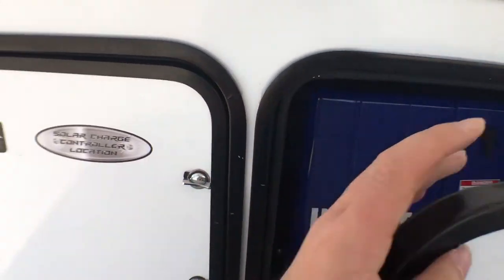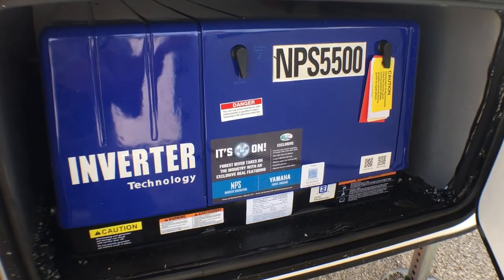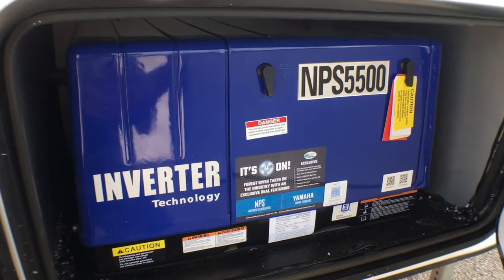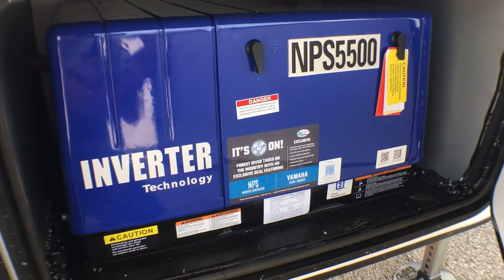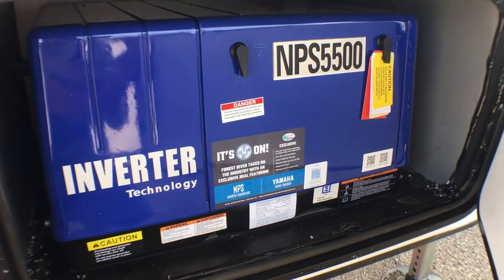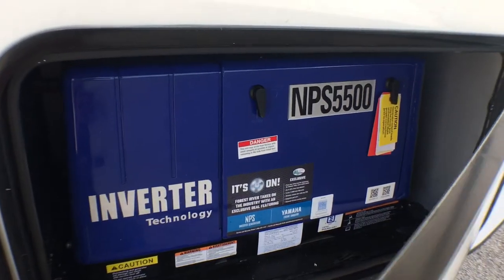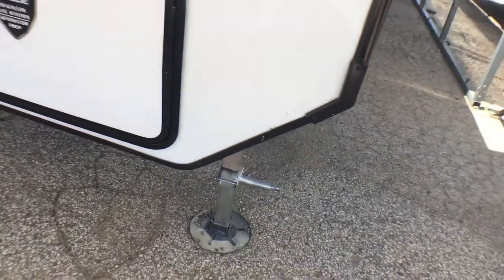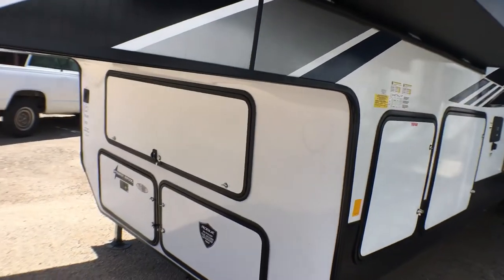Right next to that — pardon any wind noise, it is extremely windy today — you have your Yamaha NPS 5,500-watt inverter generator. The cool thing with this is it produces 100% clean power. It's going to run slightly more efficient than the Onan, it's a little bit quieter, it also has a pull start which the Onan does not, and it has a wireless key fob so you can start it from your phone, which a lot of people really like. That upper door there is to access some storage, which I'll show you in a minute.